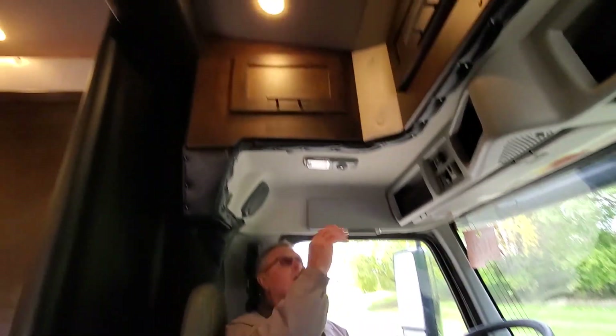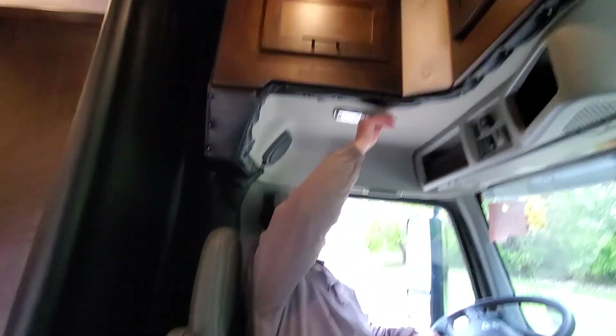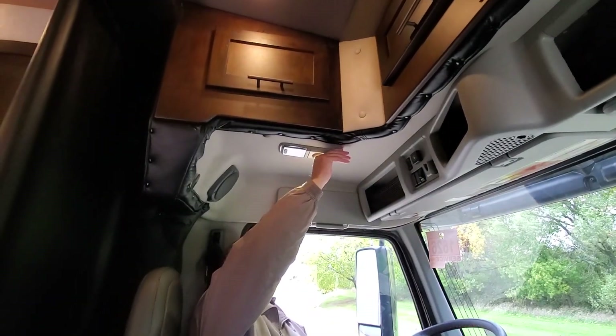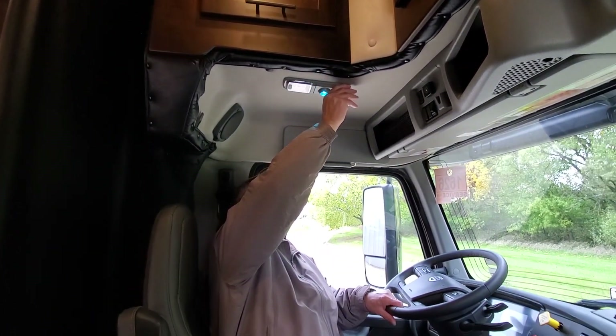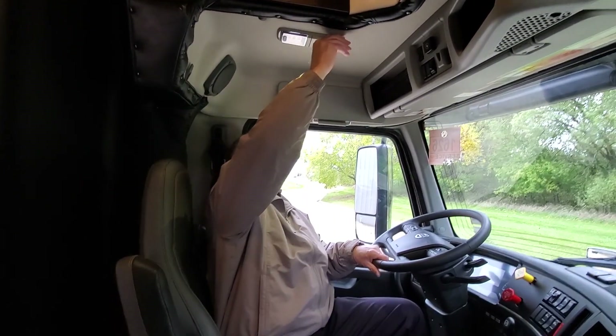We've got great LEDs up here. You can turn them on, and you've got map lights with different color options — either blue or red — depending on the particular situation.